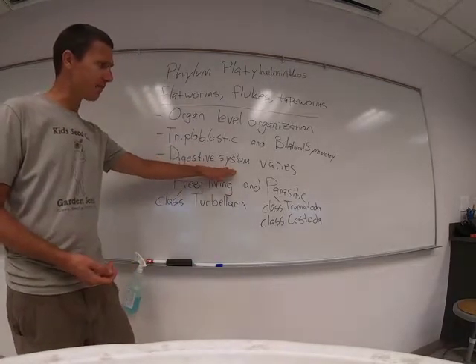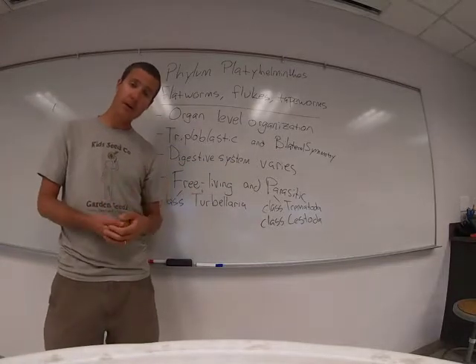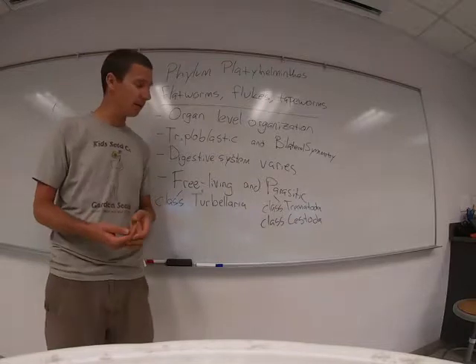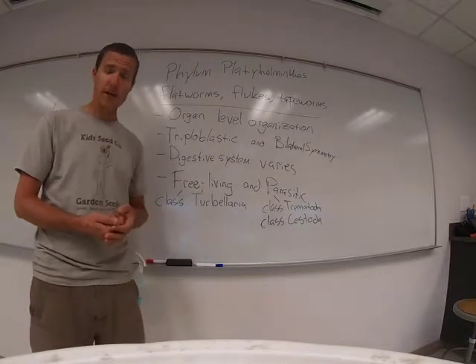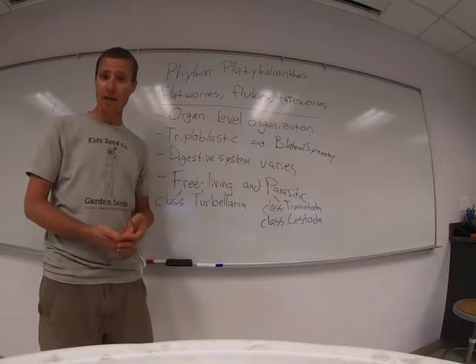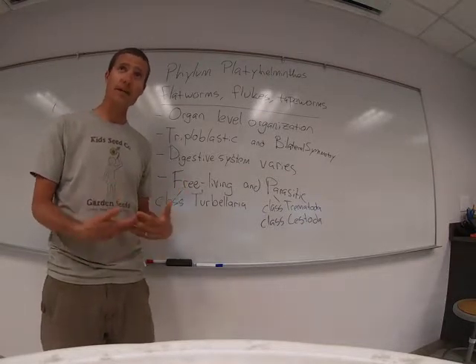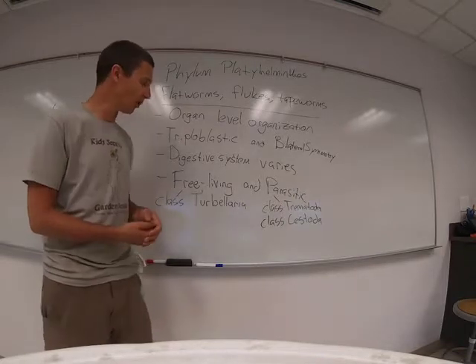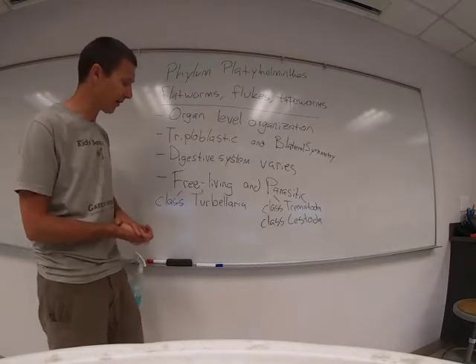The digestive system varies. The free-living ones like planarians have a more complicated digestive system. The parasitic members of this phylum really don't have much of a digestive system because they live inside of their host — they just absorb nutrients directly from the host. So the digestive system varies.